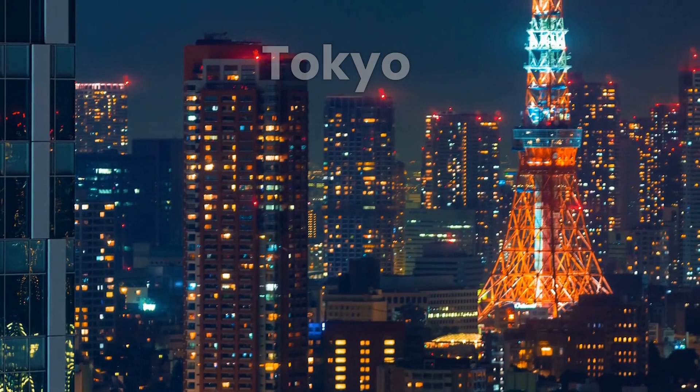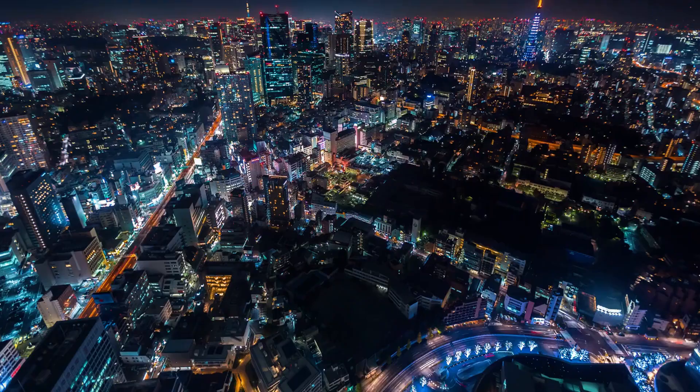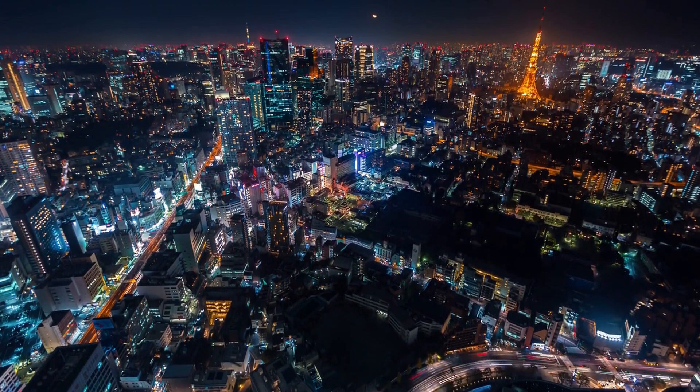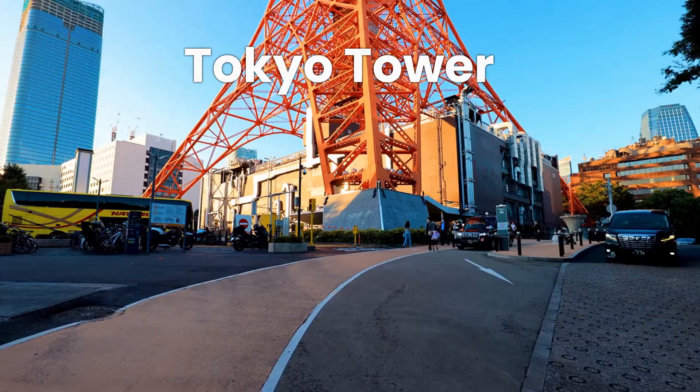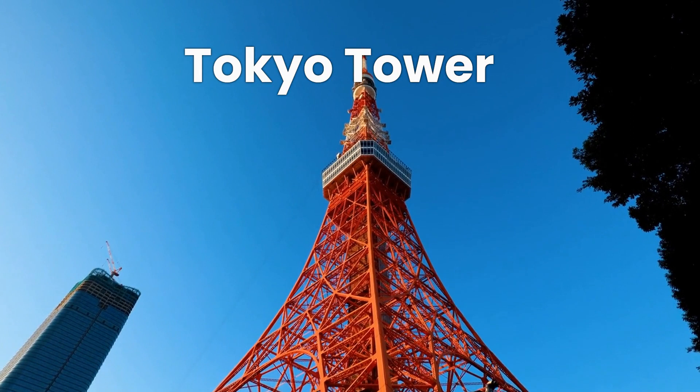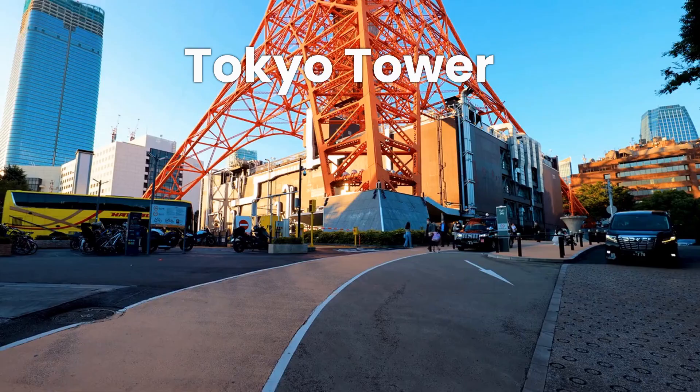Our first stop is Tokyo, Japan's bustling capital. Tokyo is a city that never sleeps, known for its neon-lit streets, vibrant shopping districts, and mouth-watering cuisine. The city is home to iconic landmarks such as the Tokyo Tower, which offers panoramic views of the city, and the Imperial Palace, the residence of Japan's imperial family.